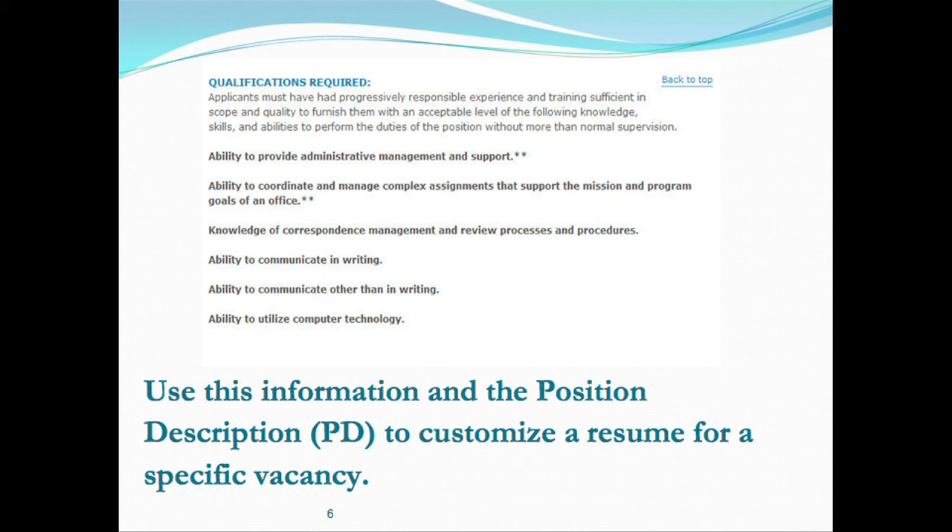Once you get the position description, you want to read it, and then based on that curriculum vitae that you have, you're going to use that resume with your extensive work history to customize your resume for that specific vacancy.